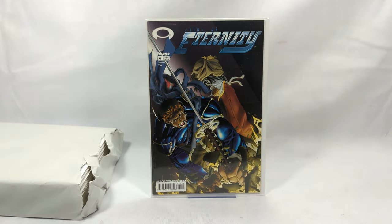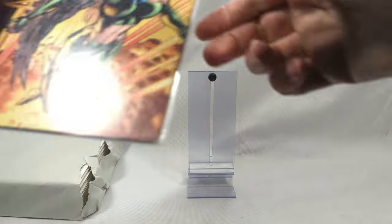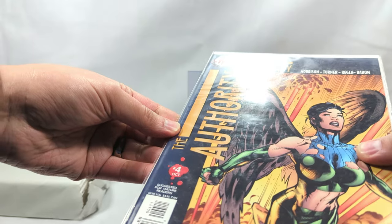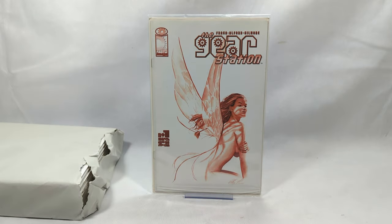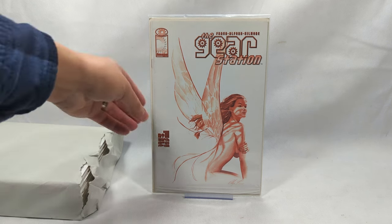Heirs of Eternity, issue number four from Image Comics - another book I've never heard of. We have some good books coming through here. The Authority from Wildstorm, issue number four. Punks the Comic, issue number one - what an image, another one I've never heard of. A Gear Station, issue number one - and this is my buddy Dan Frege's book. Him and I met at an amazing Las Vegas Comic-Con about five or six years ago, completely hit it off. We chat every so often, I help him out on his channel sometimes - he's an all-around really good guy.